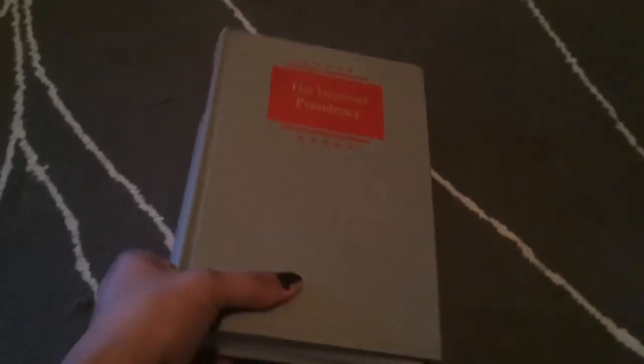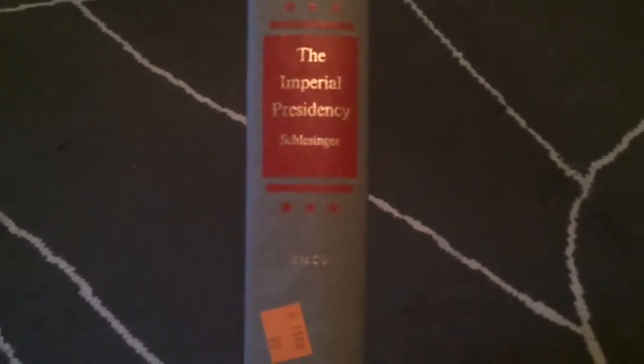I also found some books for myself — not to read them, just to decorate the house with. I found this one. It was 99 cents, and it's called 'The Imperial Precedency.' I just like the cover. It's gray and neutral with red.